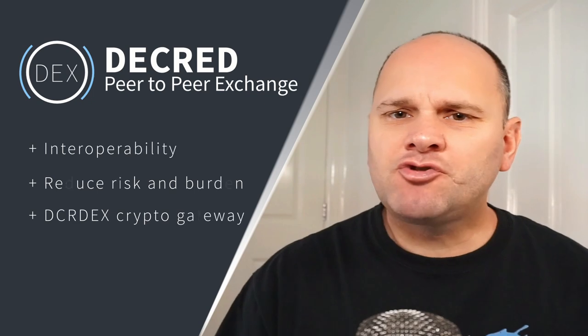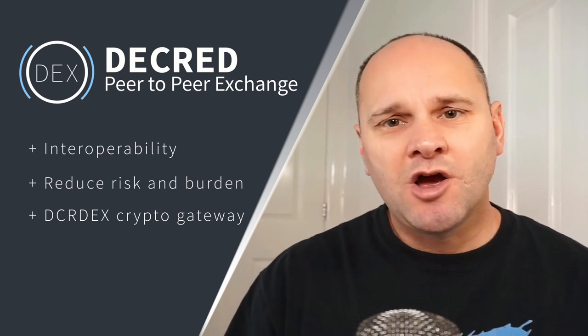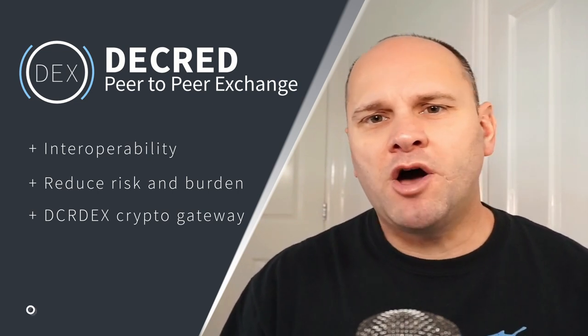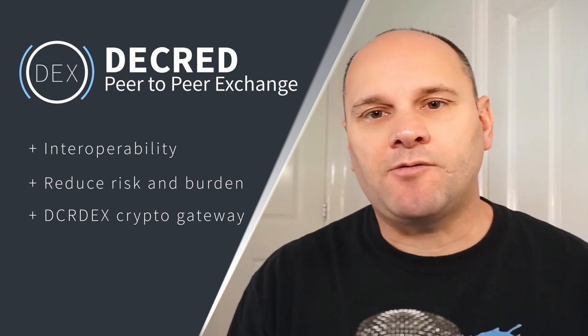In my view, interoperability means you can take advantage of all the new and exciting stuff happening in the cryptocurrency space without taking on the risk, burden, and contention associated with such products. DCR-DEX is this gateway.